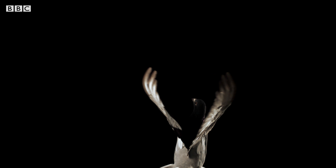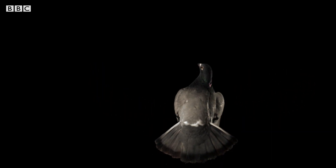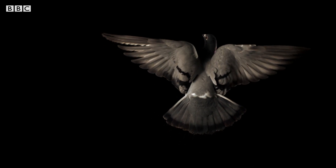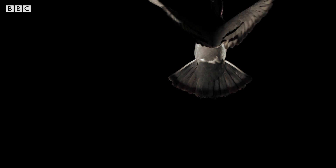She can accelerate from zero to 100 kilometres an hour in around two seconds. To see how pigeons are such skilled flyers, we need to take a closer look at their bones.